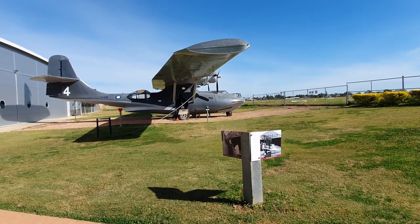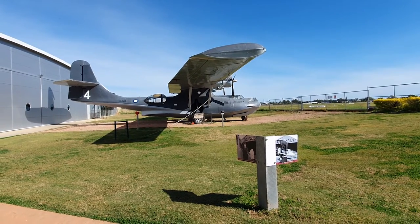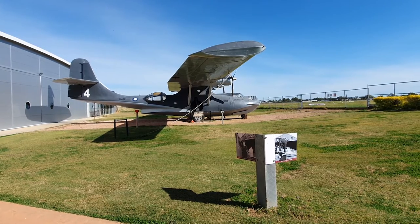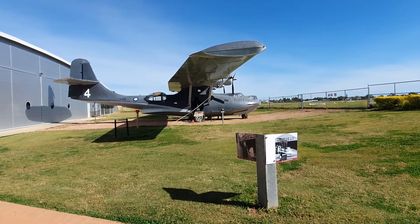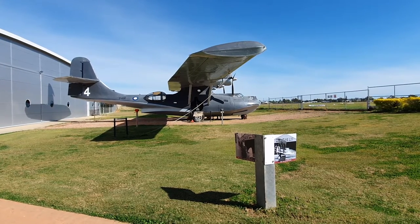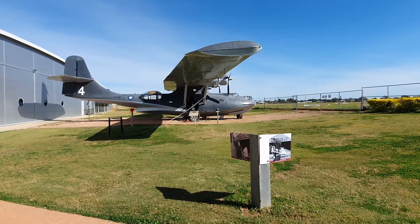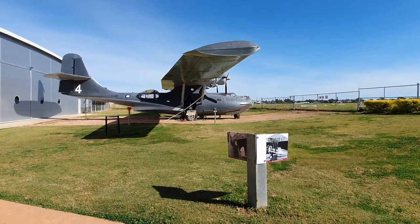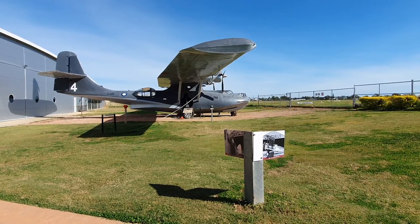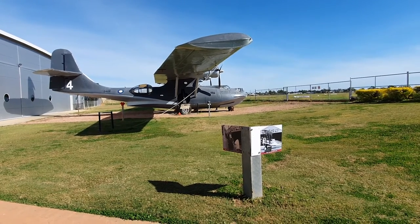Out the back of the Qantas Museum here in Longreach is an old Catalina, a flying boat. When we left New Zealand's Taupo about 15 years ago, one of these was still flying in and out of the lake there — I wonder if it still is. Grand old lady of the air and of the waters as well.